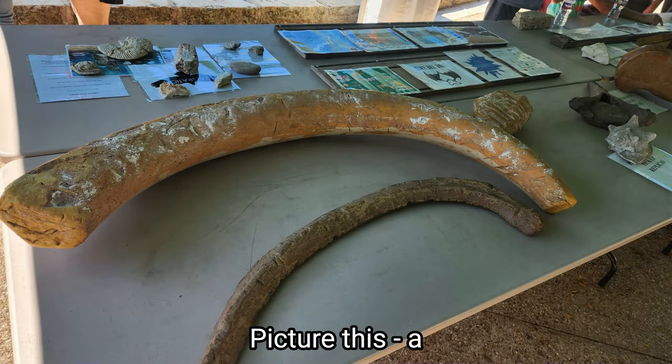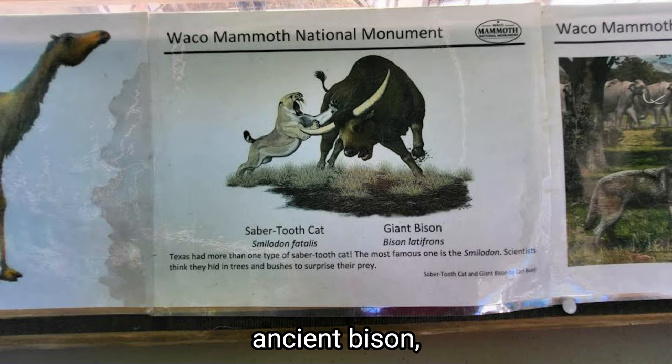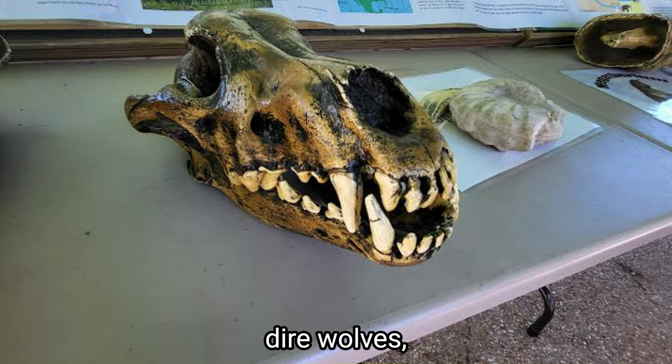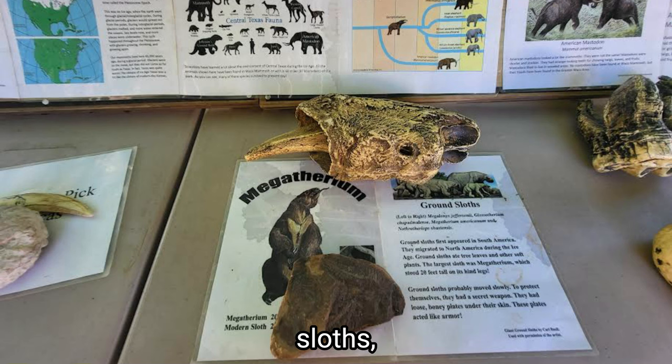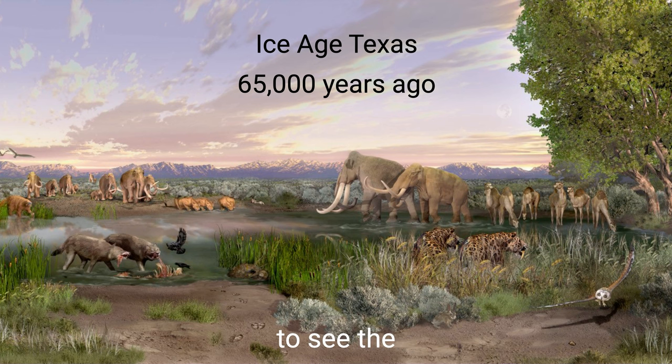Picture this: a display table showcasing actual fossils from various Pleistocene animals that once roamed these very grounds I was standing on — western camels, saber-toothed tigers, ancient bison, dire wolves, giant ground sloths, and mastodons. It's so awe-inspiring to see the remnants of creatures that lived alongside the mammoths.